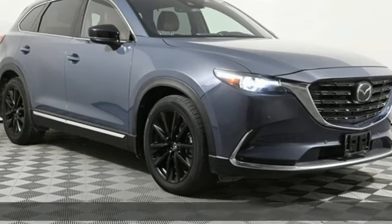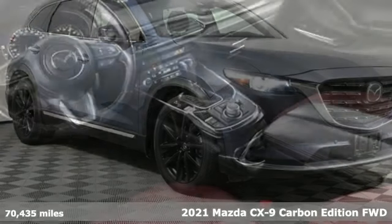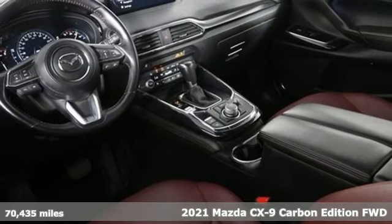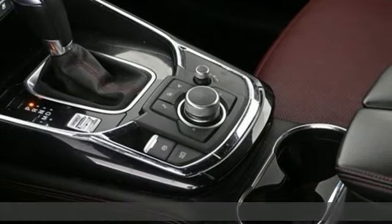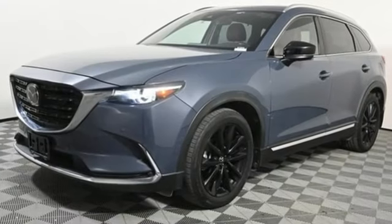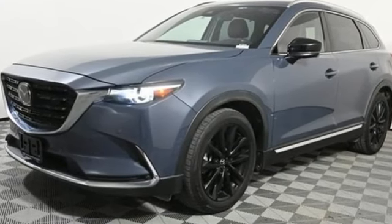It's a 2021 Mazda CX-9. It has been engineered to rise to any occasion with a smart combination of impressive interior room, legendary handling, and uncompromising comfort. It's well-equipped with the features you need.